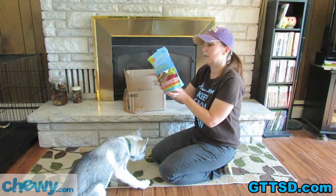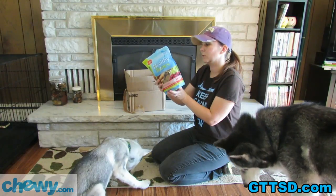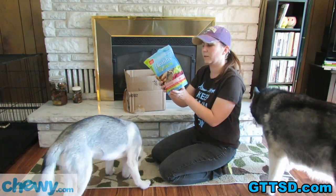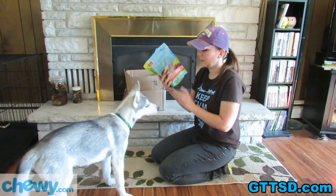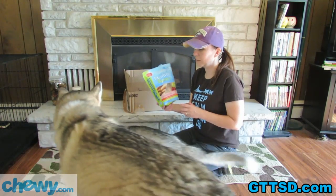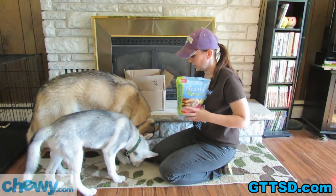I didn't read the ingredients to you guys from this one. Dried potatoes, sweet potatoes, potato protein, cane molasses, salmon, canola oil, white fish meal, dried apples — I can read every single ingredient in these. I like treats where I can read all the ingredients. So there you have it. Thank you to Chewy.com for sending those along for the girls to try. They really liked them, and I'm not gonna feed them all in one day, but they would like it if I did.